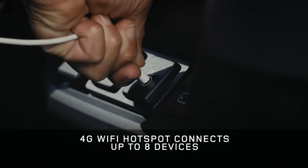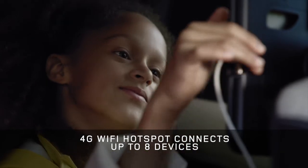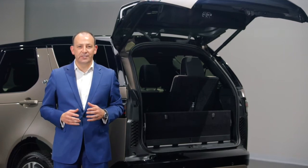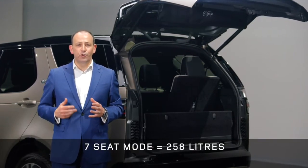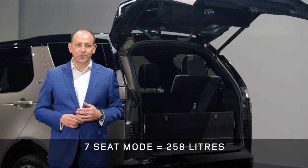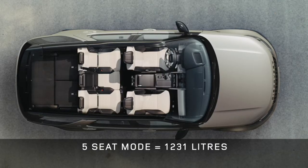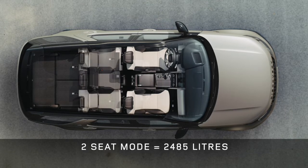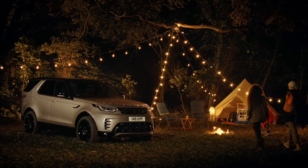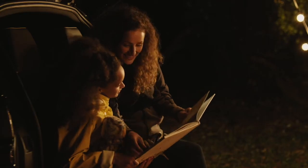The onboard Wi-Fi means you can get online with up to eight devices, with the option of an unlimited data plan. Discovery continues to give you peerless load space — even with all seven seats in place, there's a useful 258 litres, enough for regular shopping, weekend bags, or even a stroller. Dropping the rear seats gives you enough space for your family's luggage or a standard-size domestic appliance such as a dishwasher or washing machine. And if you need even more space, fold the second row and you get a vast two-metre-long load carrying capacity. Operating the powered seats from the switches or the PIVI Pro screen means you can quickly configure the space, and they'll fold in as little as 12 seconds.